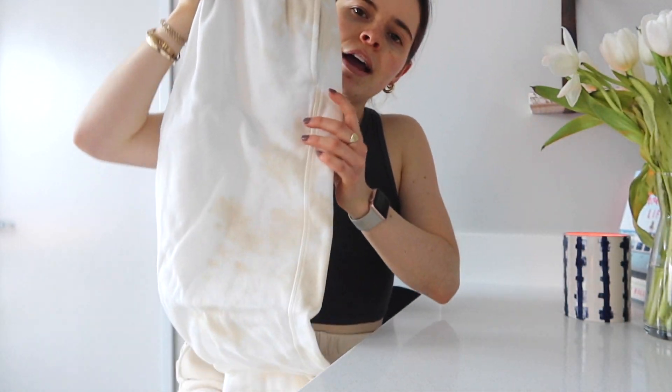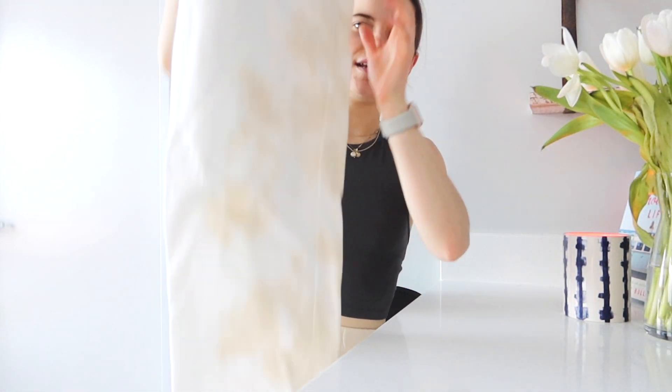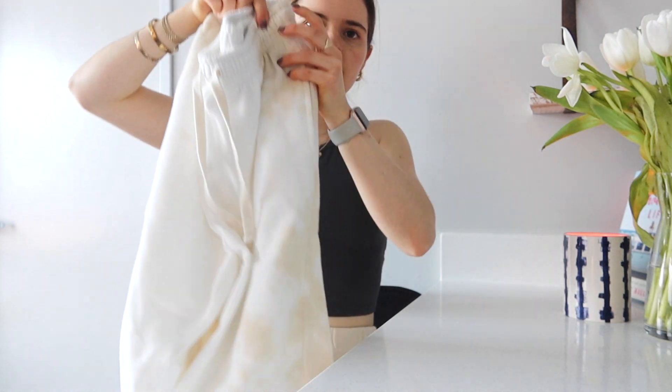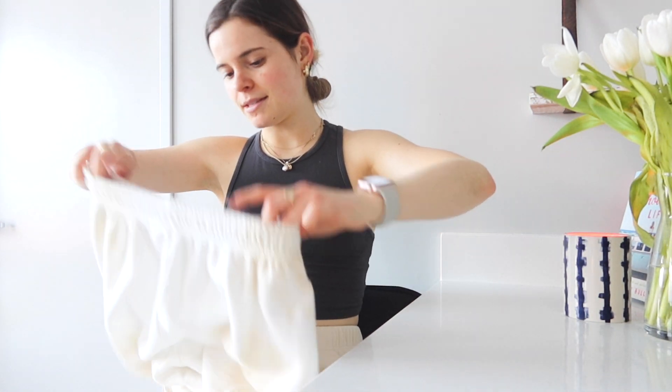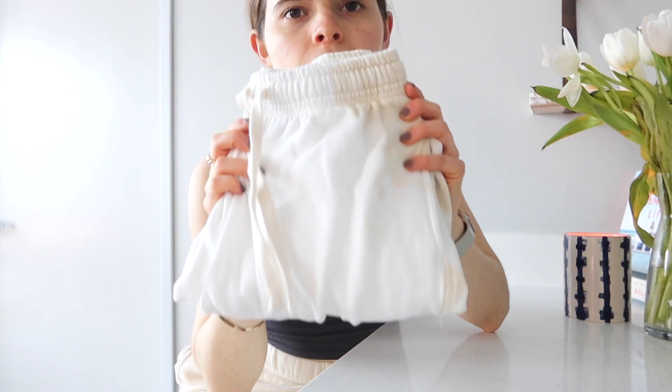Next up are these sweatpants — I've shown these in videos before. They're like a slight tie-dye with just an oatmeal color band at the top. They're so cute and comfy. The brand is Richer Poorer and I bought them in a size small because I like my sweatpants a little oversized. They didn't have an extra small but I love these — they're a great pick.